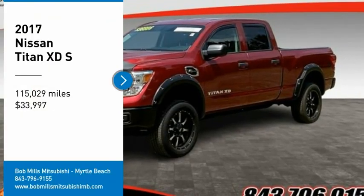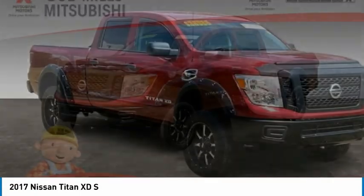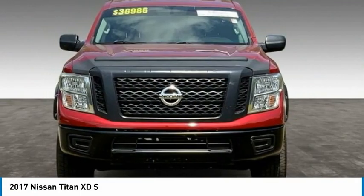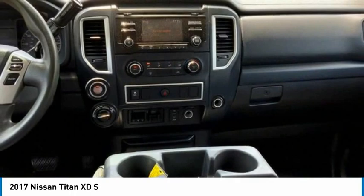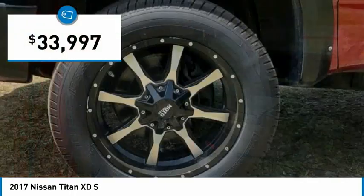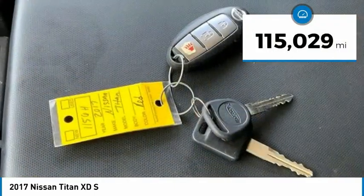Stop by and take a look at the 2017 Titan XD. The powerful Nissan Titan XD provides a heavy-duty capable vehicle with a very pleasant driving experience. Innovation within the Titan XD stands out and rounds out this fantastic truck, priced below $35,000. This vehicle has less than 120,000 miles.